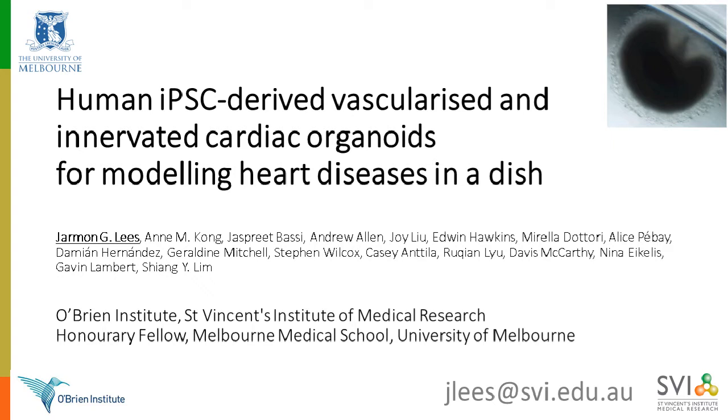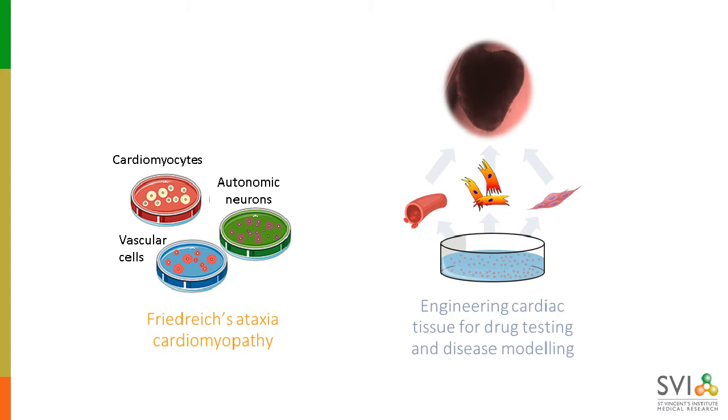We're going to be looking at how we're validating these organoids for use in disease modeling, including things like cardiotoxicity testing, simulated ischemia reperfusion injury, and particularly we're going to focus on our lab's most recent model of type 2 diabetic cardiomyopathy. I have two main focuses: the first is Friedrich's ataxia, an inherited neuromuscular disorder with an associated cardiomyopathy, where we're looking at the role of non-myocytes in the heart as novel targets for treating this disease, which currently has no treatments or cure. My second focus is using human iPSC-derived cardiomyocytes and non-myocytes to construct cardiac tissue for disease modeling — taking human-induced pluripotent stem cells, differentiating them into a range of cardiac cell types, and constructing what we call our cardiac organoids.